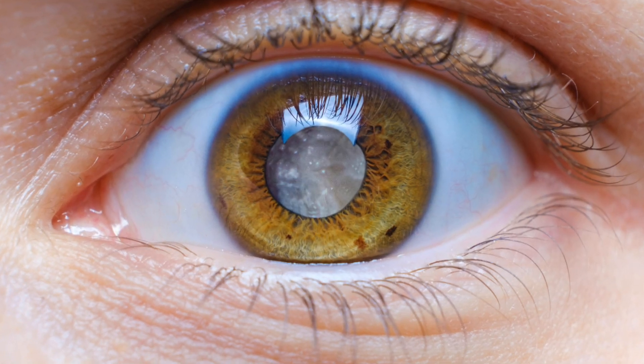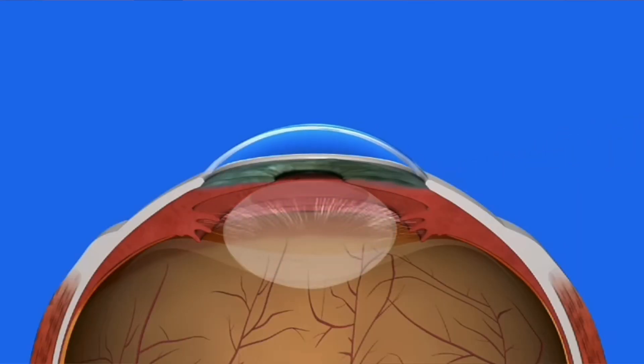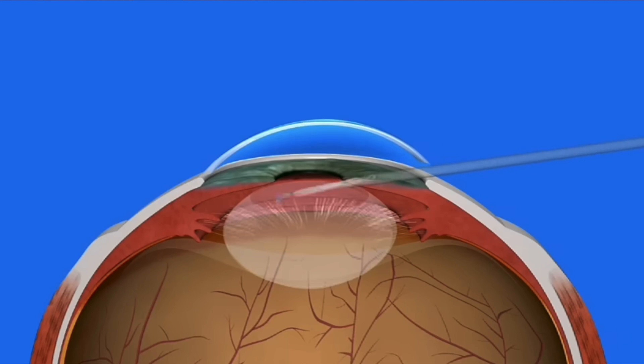A cataract is a cloudy lens inside the eye that we will all develop over time. Most of us will develop symptoms such as blurry vision and glare that warrants cataract surgery, where we remove the cloudy parts of the lens and replace our natural lens with a clear artificial lens. When you decide to have cataract surgery, another decision you have to make is which type of lens you want implanted inside your eye. This is a lens that stays in your eye for the rest of your life, so this is a very important decision that you need to make depending on your lifestyle goals.